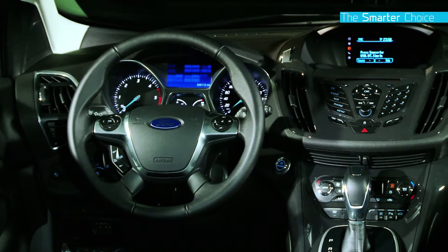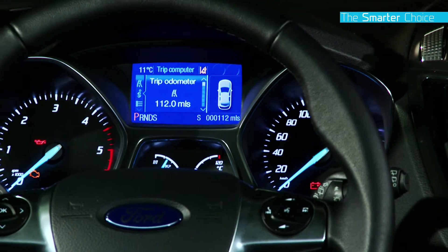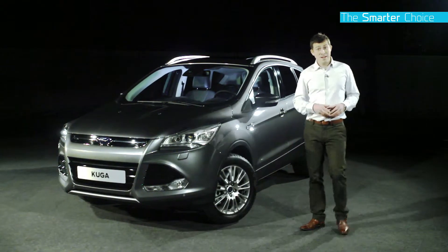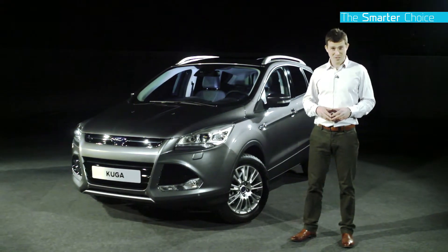Inside, the car is just as stylish as it is on the outside, but it's created a cabin with a contemporary feel and it's packed full of all the latest technology. Overall, this is a vehicle aimed at people who want form as well as function. The all-new Ford Cougar is a smarter choice for style.